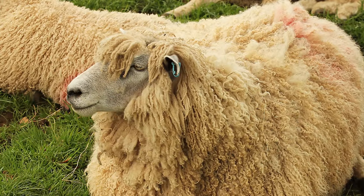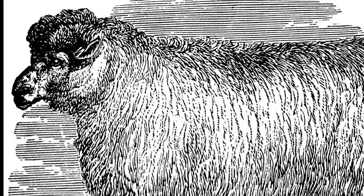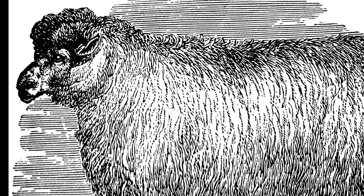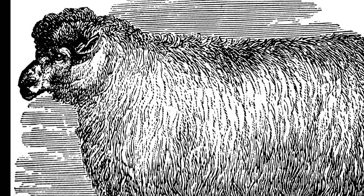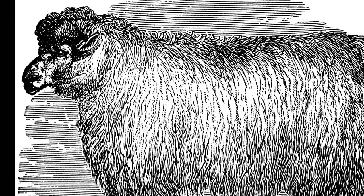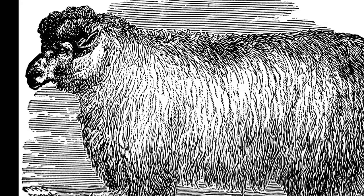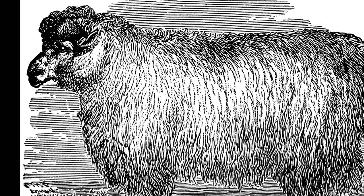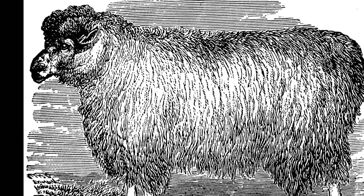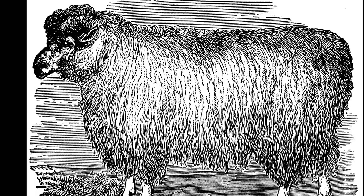Exactly what sheep the Romans found in Corinium is a matter of dispute. British naturalist Henry John Elwes speculated in 1897 that the long-wooled breeds were already present when the Romans arrived, and the American Cotswold Record Association even asserts that some early traditions say the sheep was brought to England by the Phoenicians sometime between 500 BC and 100 BC. Others suggest that the Romans imported sheep from the empire to breed with local sheep, and archaeological excavations have revealed that soon after the Romans arrived, larger long-wooled sheep started appearing in Britain.